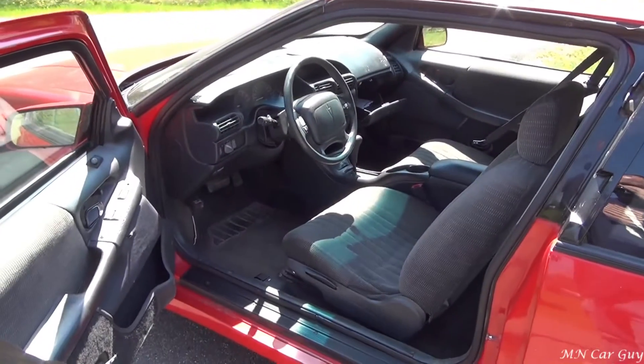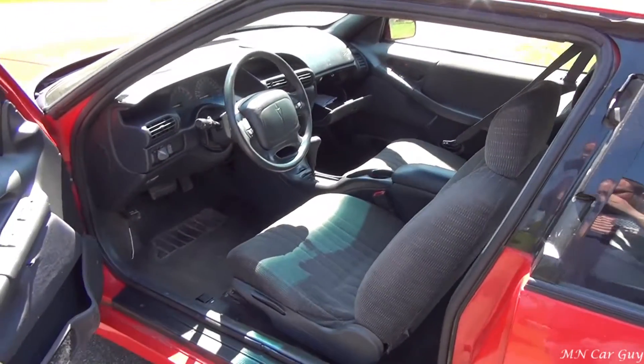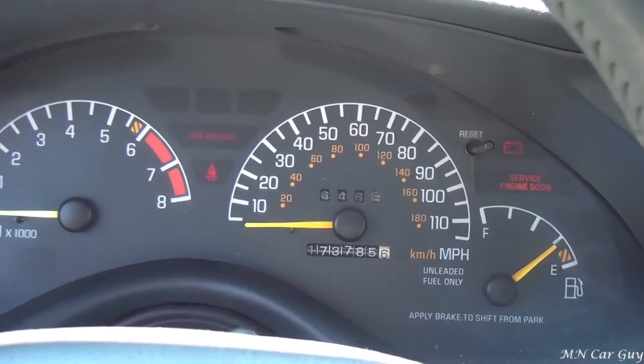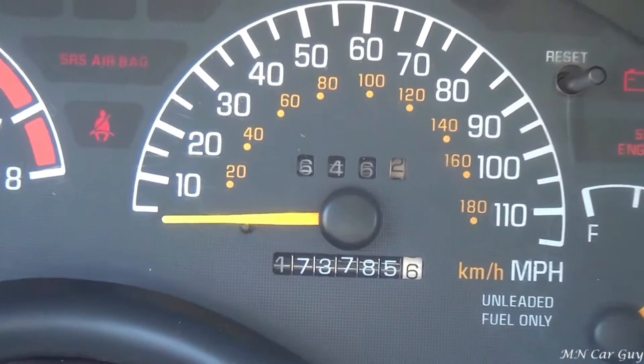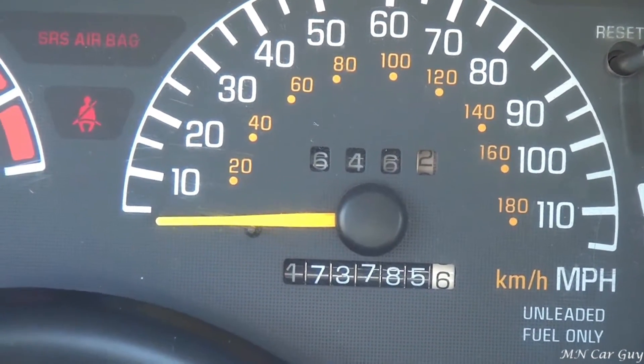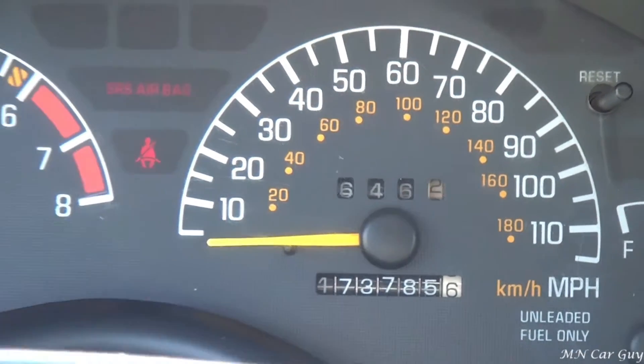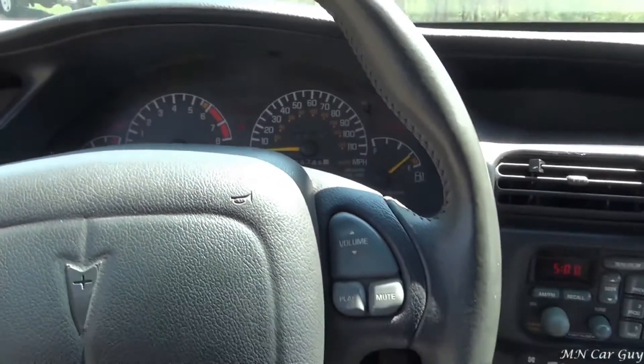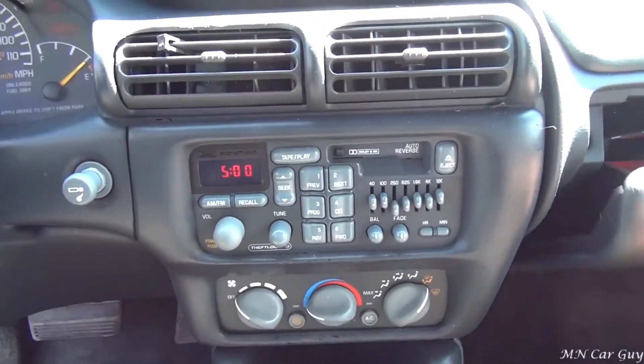Very clean interior. This thing has only got just under 174,000 miles, and it definitely has quite a bit more life left in the vehicle.